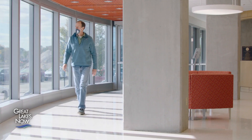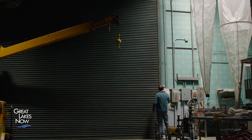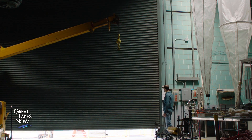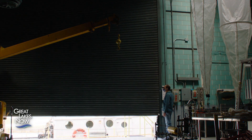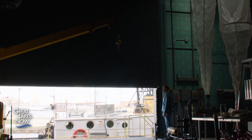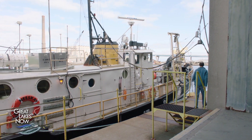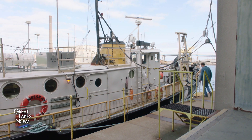Harvey Bootsma is a professor at the University of Wisconsin-Milwaukee School of Freshwater Science. He and a team of researchers have discovered that the round goby may be an ally in the fight against invasive mussels. We wanted to see if there was any potential for controlling mussels, at least at a small scale, in Lake Michigan.